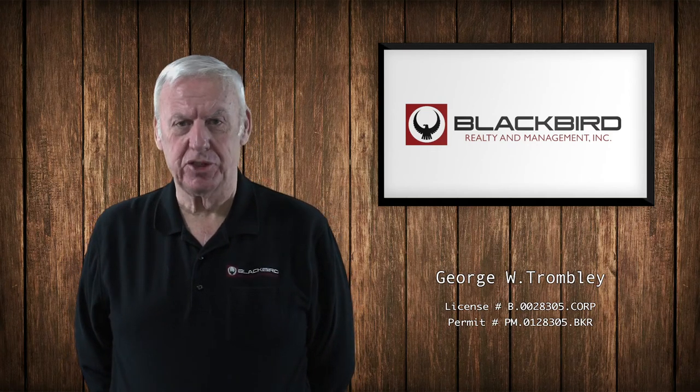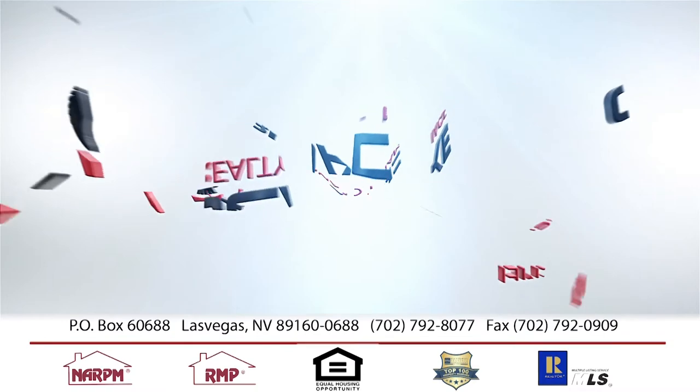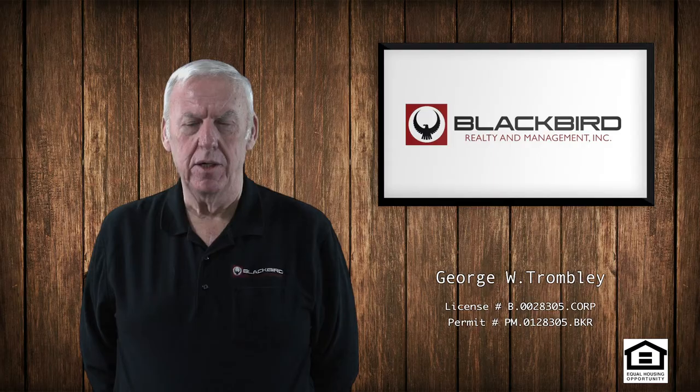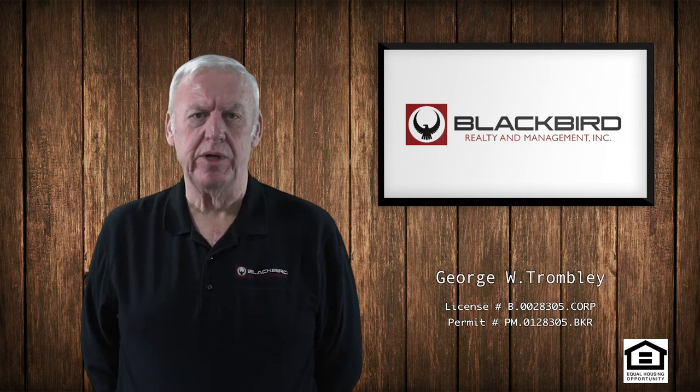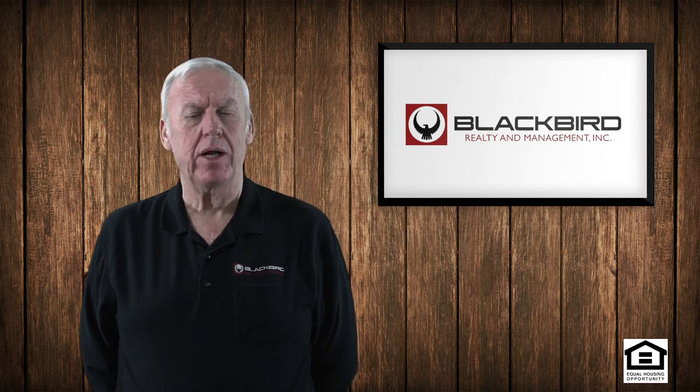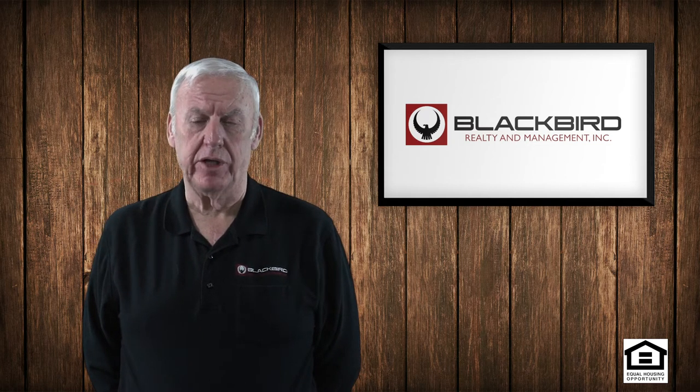Today's topic is going to be tenant screening. Properly screening the tenant for the property is one of the most important jobs that we have. Turning a house over to someone who's not properly qualified to be able to pay the rent is just plain foolish.